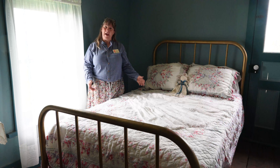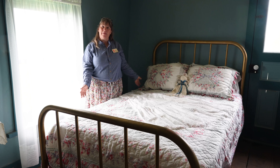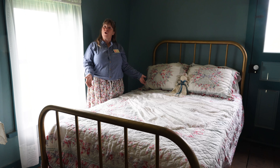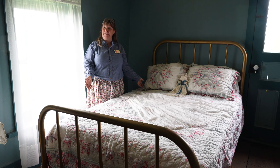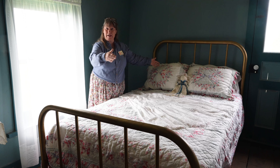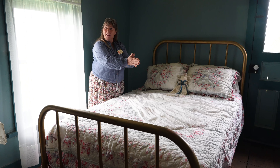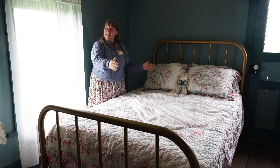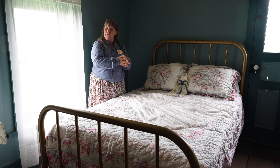This is a typical bed that would be in one of the girls' rooms. They could sleep up to four to six people in this bed. They would put three at this end with their heads here, and three at the bottom with their feet in the middle. It served two purposes: they had plenty of room and their feet stayed warm.